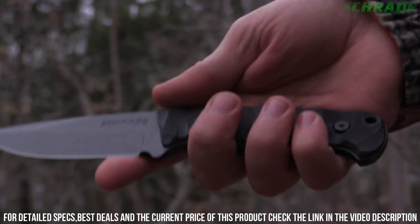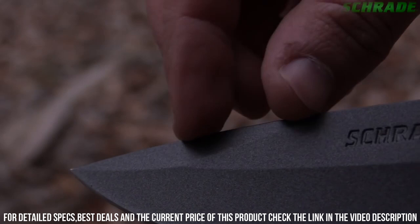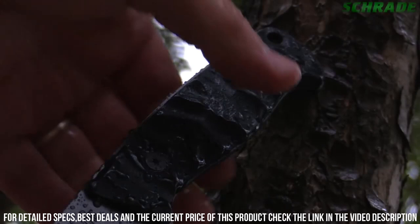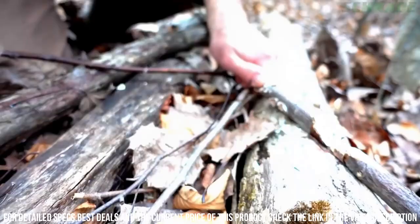The textured handle provides a secure grip, even in wet conditions. Equipped with a glass breaker pommel and a lanyard hole, this knife is ready for any emergency. Complete with a durable nylon sheath, the Schrade SCHF-59 Tactical Knife is designed for easy and safe storage. Whether you're hiking, camping, or facing any survival situation, trust in the Schrade SCHF-59 for unmatched performance and durability.